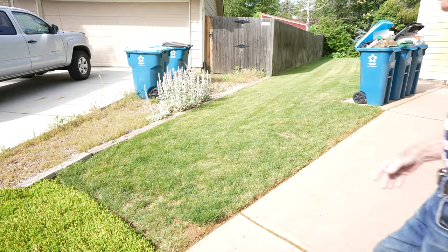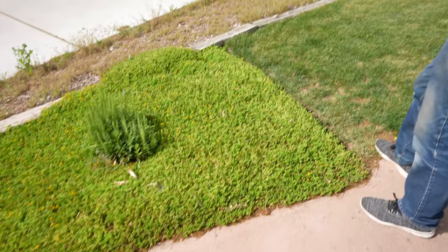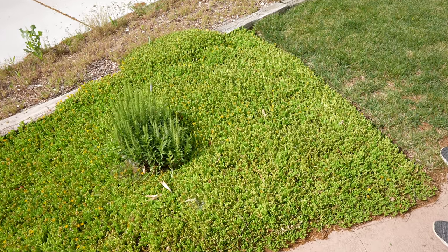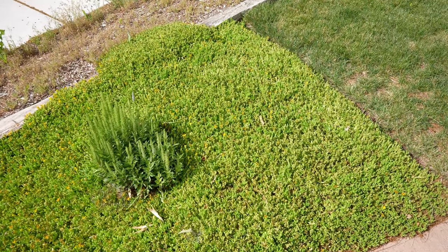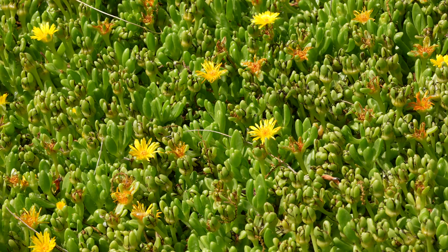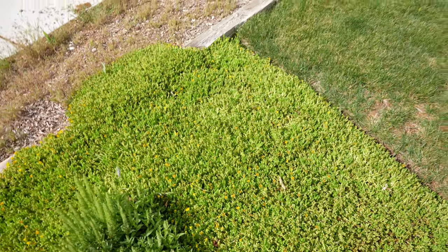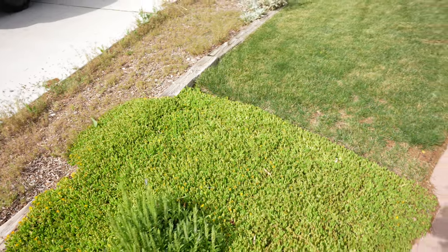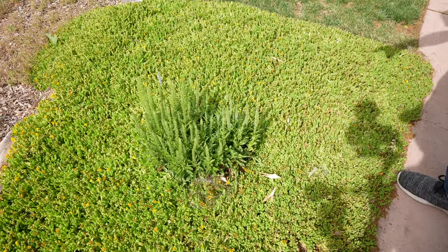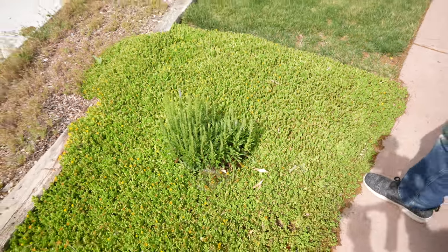In full sun here, all day long in full sun, I have this hardy ice plant from South Africa. It's about done blooming now, but it does have yellow blooms that look very nice near the end of May, early June. And then we have a Veronica Roman Candle that's just starting to come into bloom right now.